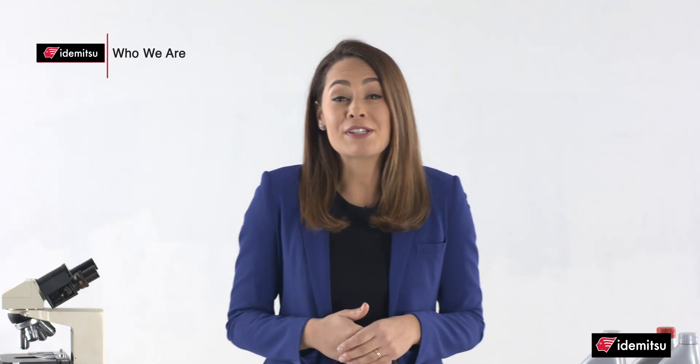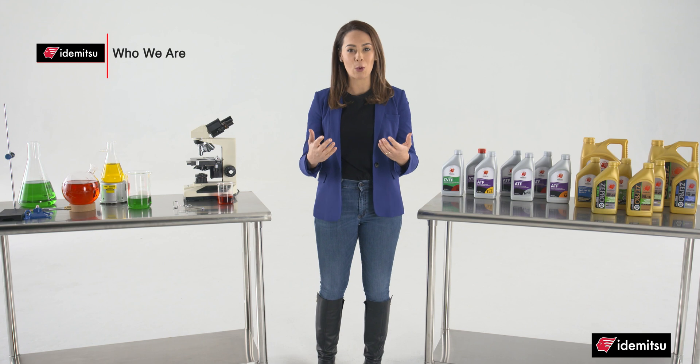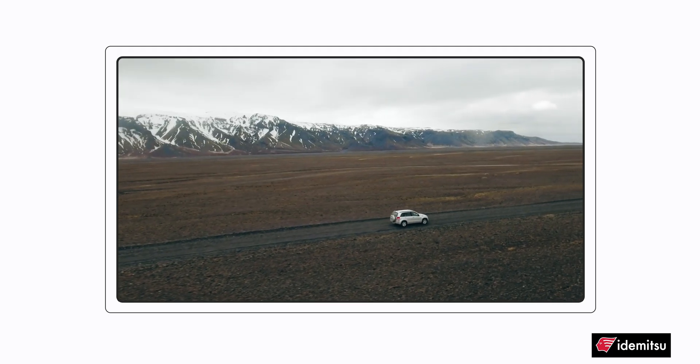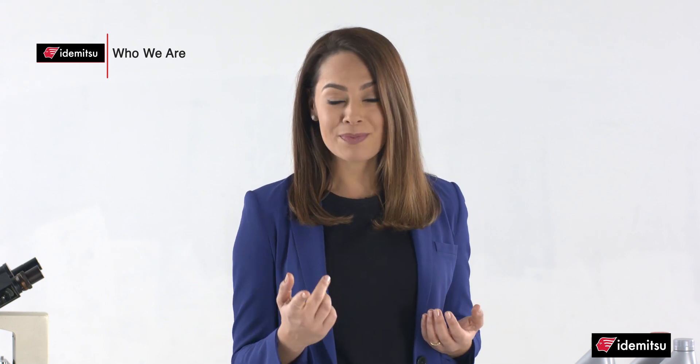So how do you know you can trust Itamitsu? They've been around since 1911, and you likely already have some sort of Itamitsu lubricant in your vehicle. That's because many automakers — especially those known for their quality — install Itamitsu lubricants at the factory when vehicles are built. Their quality reputations are on the line, and if they can trust Itamitsu, so can you.